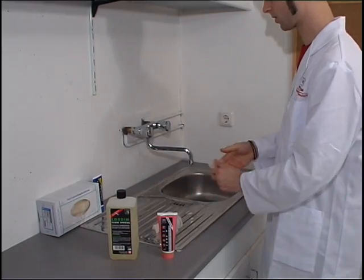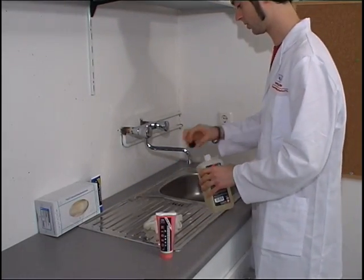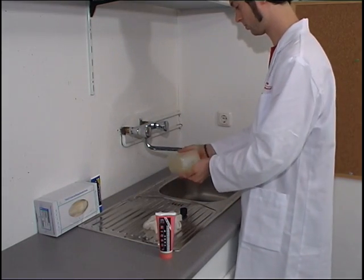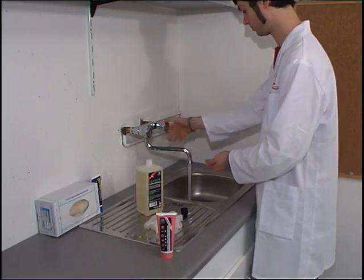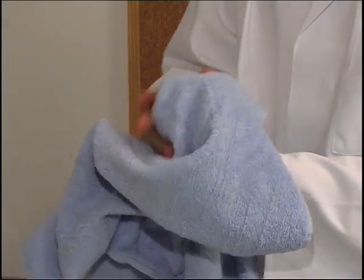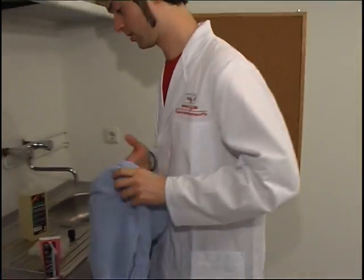Washing hands with a gentle hand cleanser is recommended following completion of all tasks. Skincare creams protect and regenerate the skin while providing skin care.